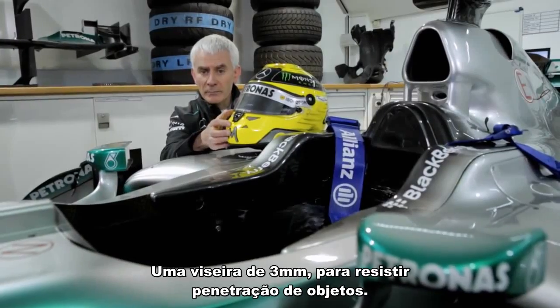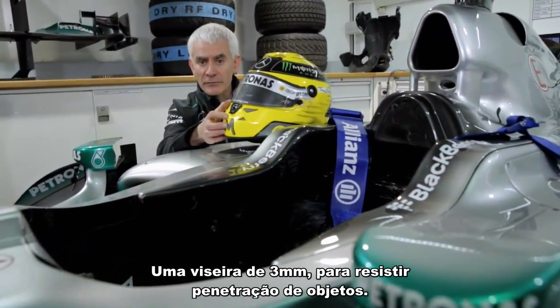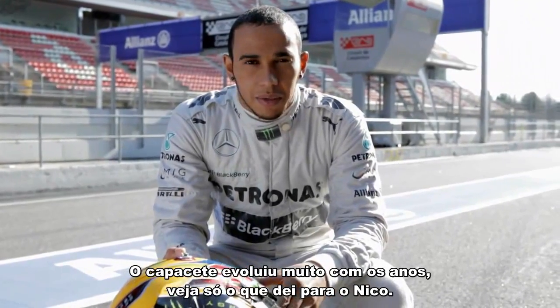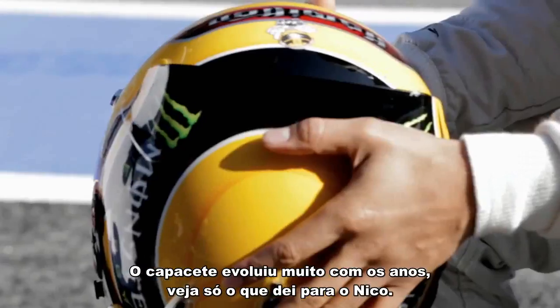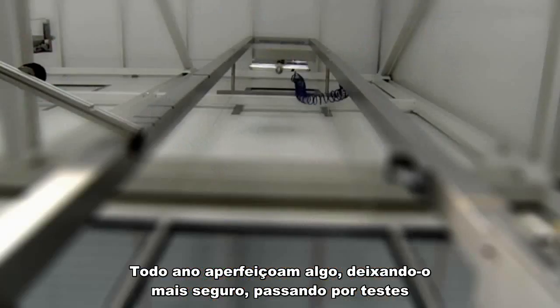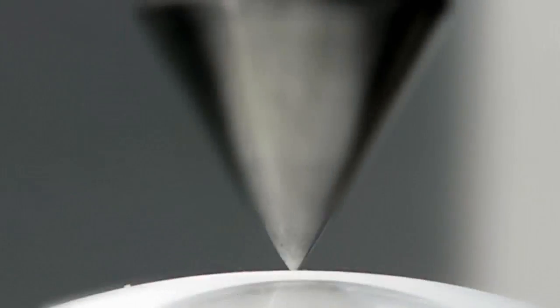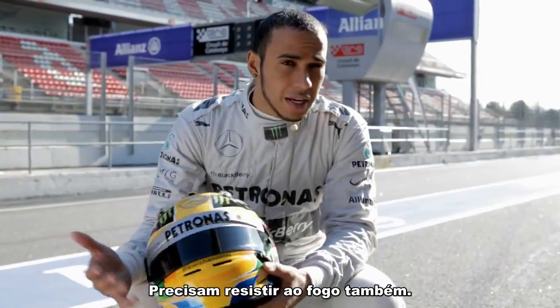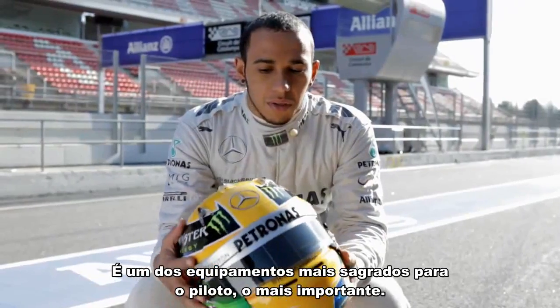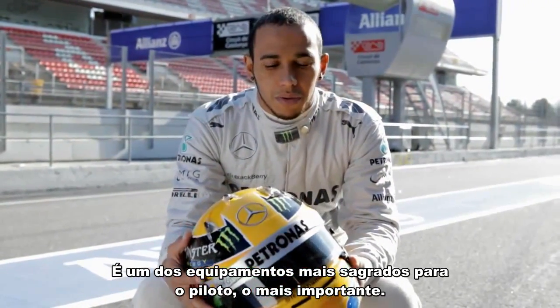Three millimetre thick visor to resist penetration from foreign objects. So helmets have come a long way over the years. Obviously, maybe you saw the one that I gave to Nico. Every year they improve the helmet safety and the restrictions and the tests get more and more vigorous. It needs to withstand fire as well, so it's fire-resistant. This is one of the most sacred things for a driver — it's the most important thing.